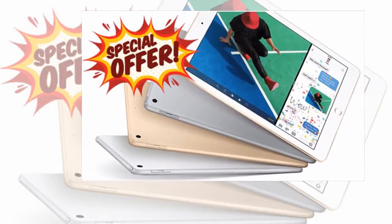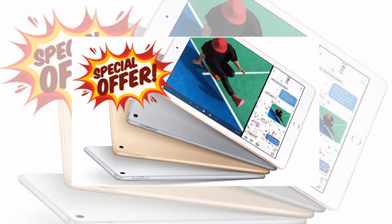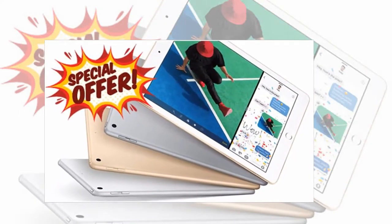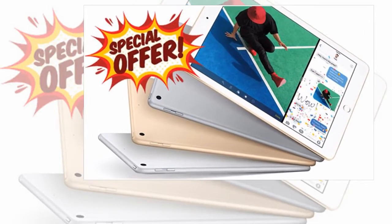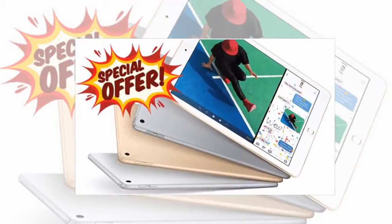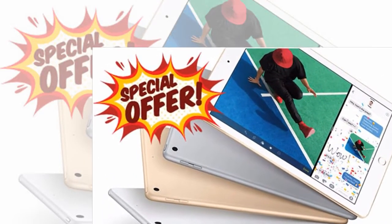This latest tablet is fast, powerful, and packed full of features that make it a must-have upgrade for anyone with an aging tablet. The fact you can now use the Apple Pencil is a huge bonus, especially with more apps now supporting this digital stylus. The new iPad is truly excellent and at £319 is a bit of a bargain.